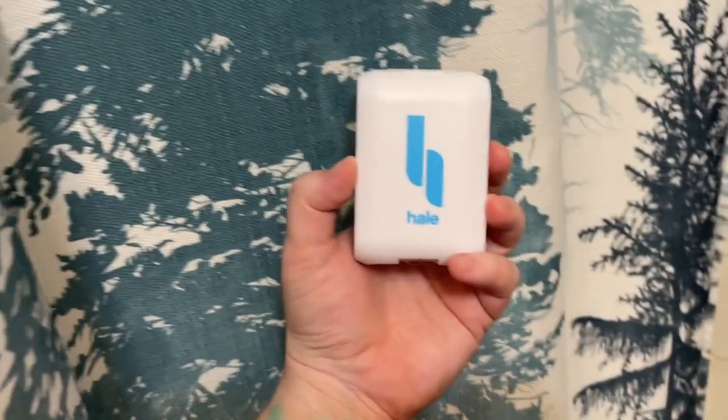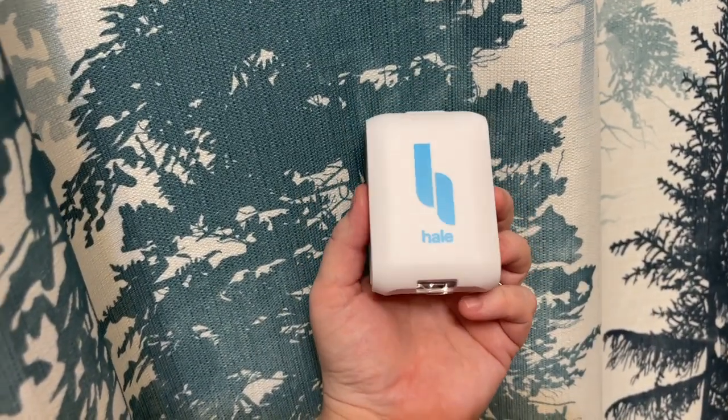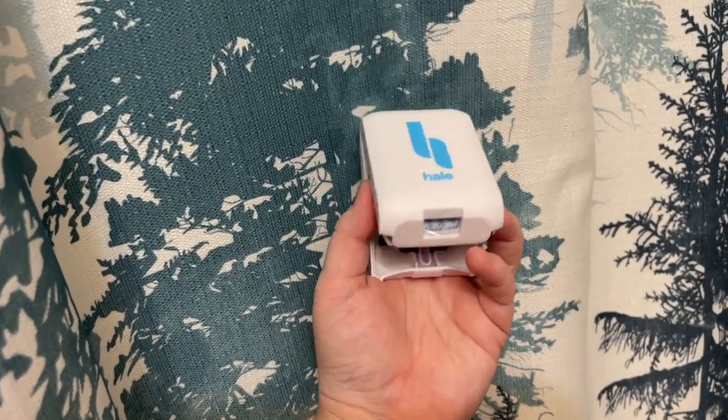Tonight we're gonna try something a little different here. I have with me Hale. I'll tell you a little bit about this product in just a second, but we're gonna put this in, sleep tonight, see how we feel about it. This is supposed to help with sleep apnea and open up your nostrils.